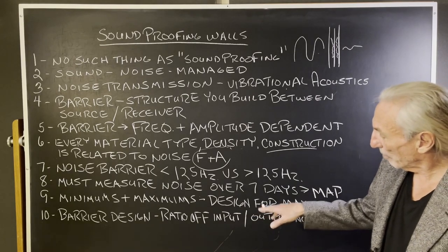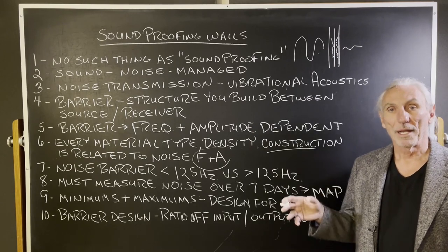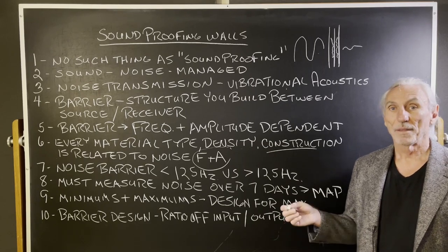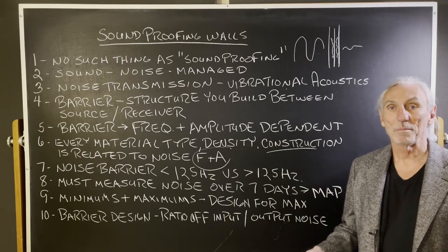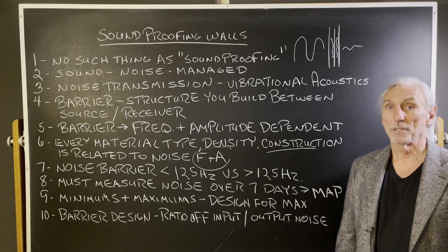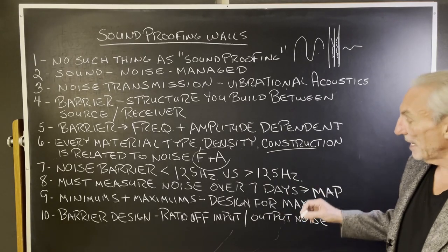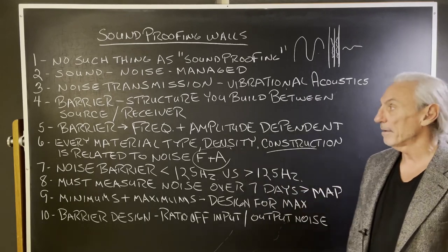Barrier design is always a ratio of the noise inside the room versus the noise outside the room. In Los Angeles, we do a lot of work with engineers who work at two and three in the morning in neighborhoods. What they could get away with during the day, they can't get away with at night because the noise floor in the neighborhood drops 30 to 40 dB in some cases. So if you're outputting 100 dB mixing loud material and the neighborhood is at 45 dB, that's a 60 dB swing — you're going to be transmitting a lot of noise. Barrier design is always a ratio of the frequency, amplitude, and noise levels outside and inside.